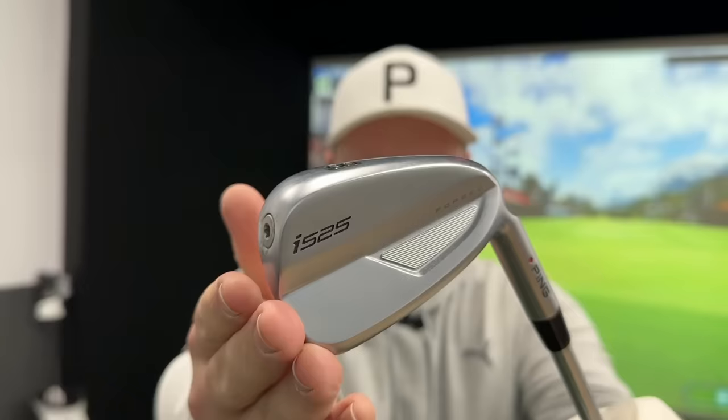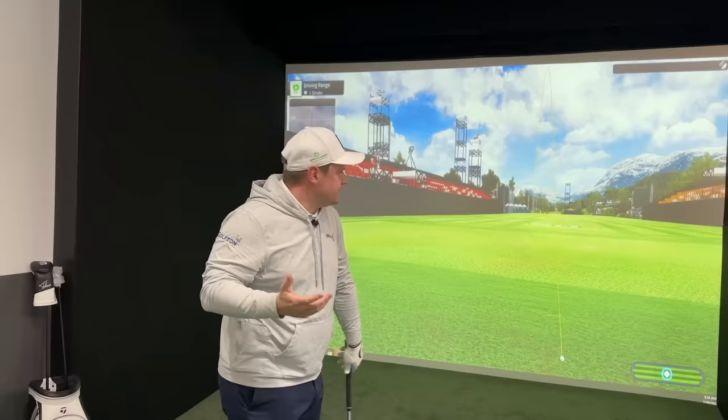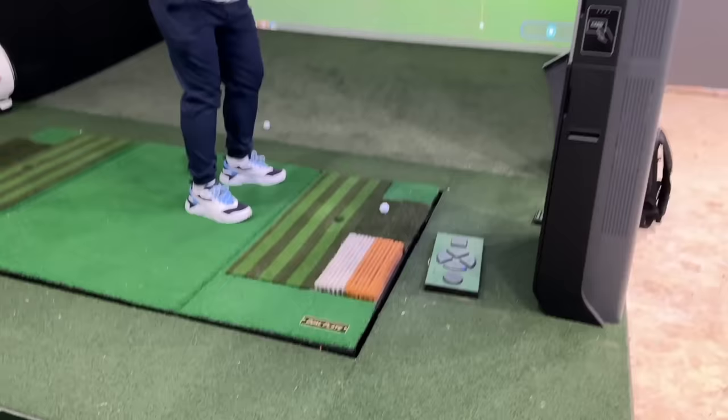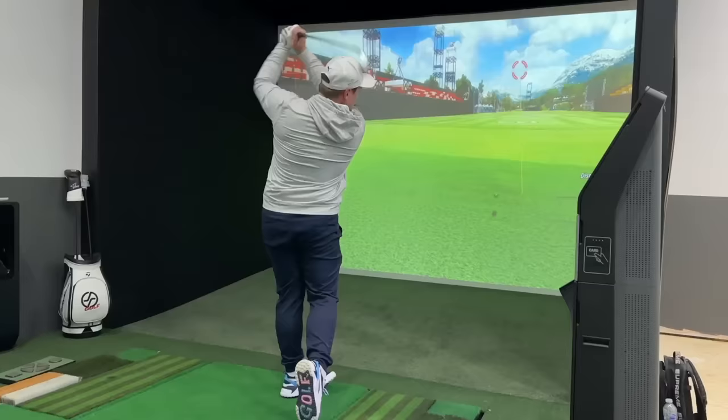They also feature a HydroPearl 2.0 finish. You might think that's purely for good looks, but it actually has a benefit where it gets moisture away from the grooves, so potentially you don't get as many flyers out of the rough. Here on the Golf Zone simulator system we have rough, bunkers, and all sorts of different lies, so you should get more consistency time after time.